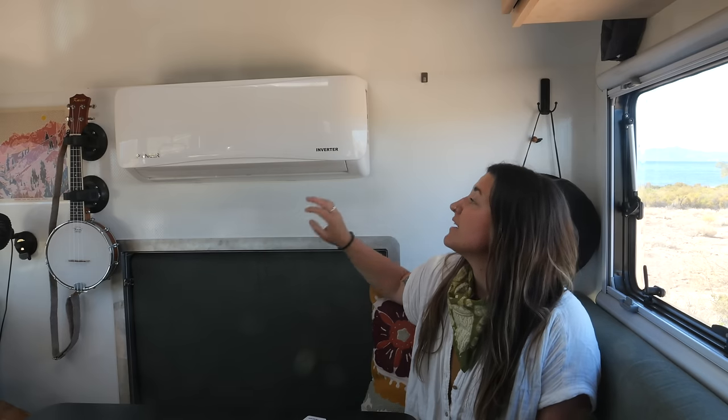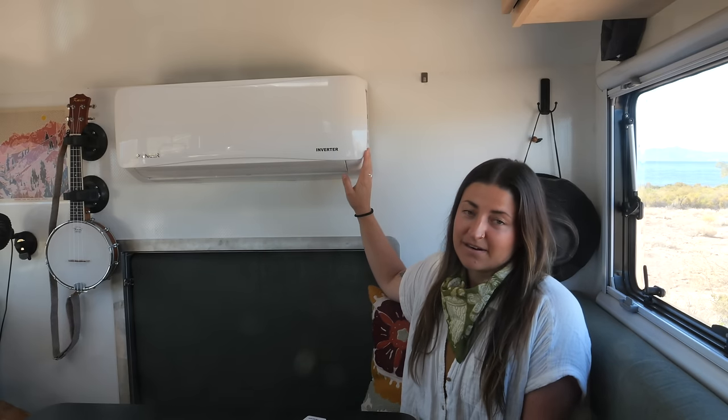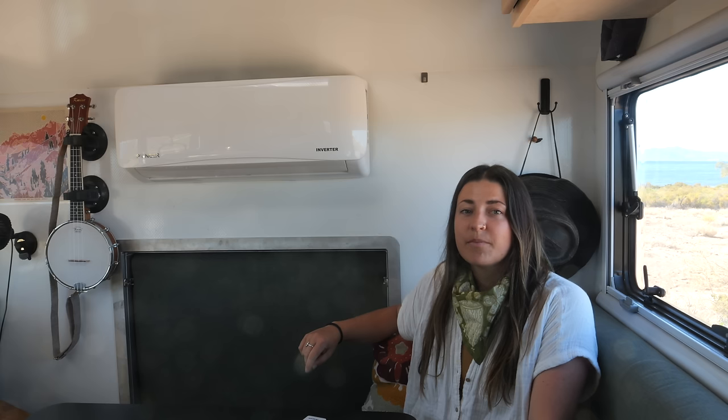Above the pass-through is our mini-split air conditioner — a heat pump style unit like you'd put in any regular house. It does have the ability to heat, but we don't use it for that. Though we haven't had to use it very often, it's really convenient in hot climates and it's great peace of mind knowing we can leave the dog in a climate-controlled area on warm days.